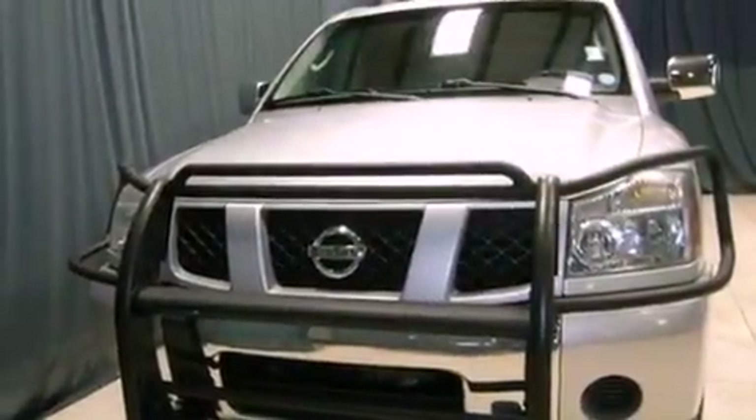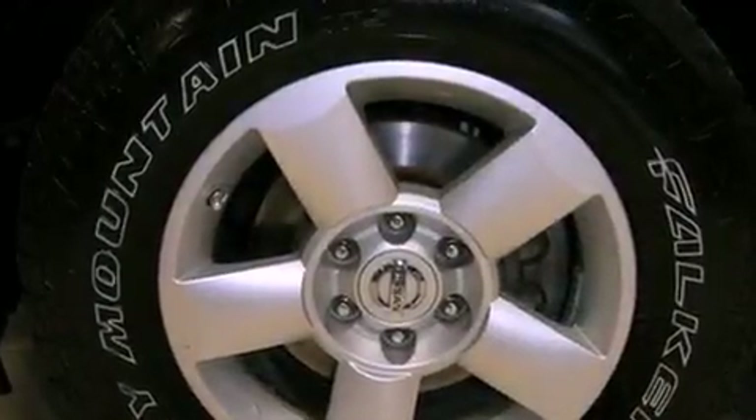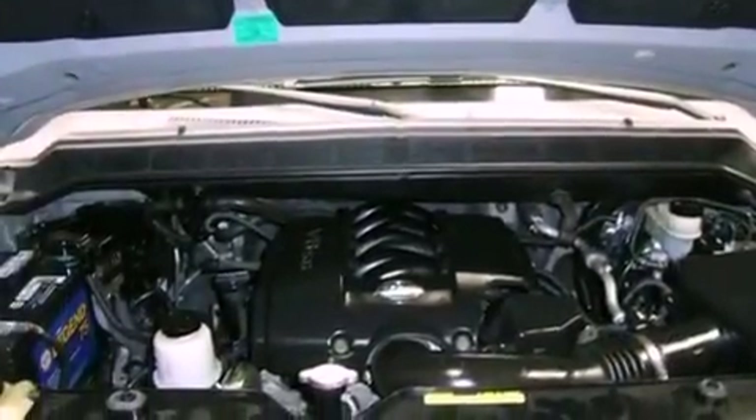Features include traction control and stability control systems, air conditioning with automatic climate control, cruise control, running boards, roof rails, and dusk-sensing headlights.